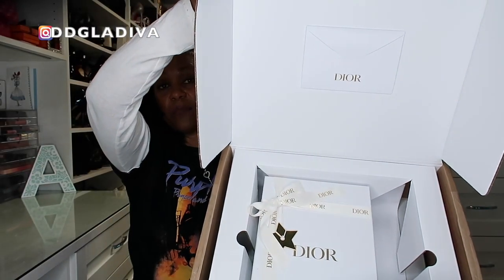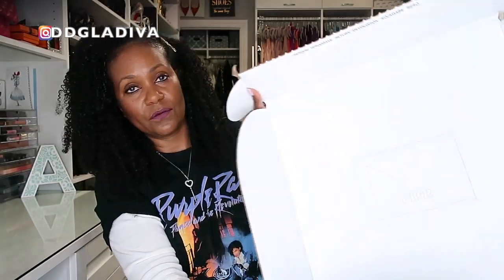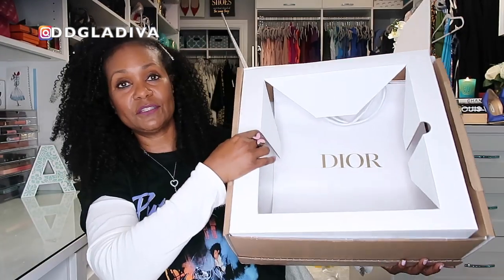Dior really hits it out of the park when it comes to their presentation and packaging. I think Dior is probably my favorite, though Chanel is up there too — I love the black and white, the camellia, the ribbon. So Dior and Chanel definitely have my heart as far as packaging. It also came with an envelope with your receipt and a shopping bag.